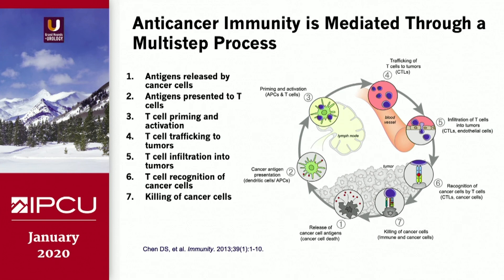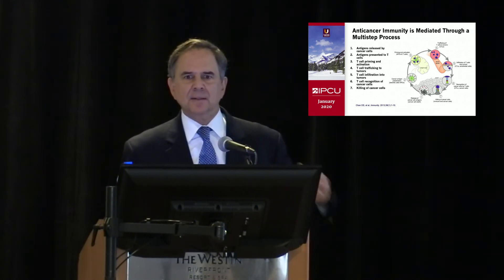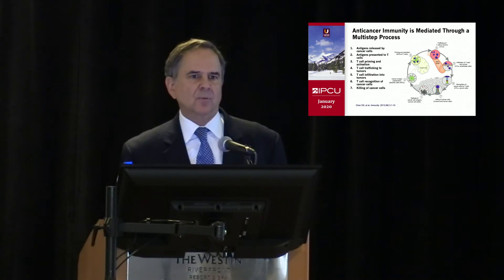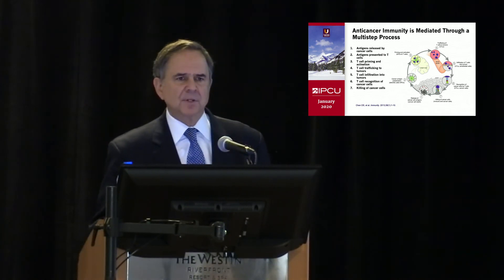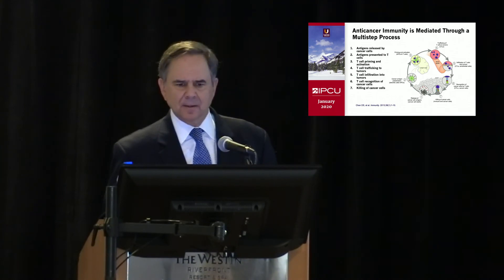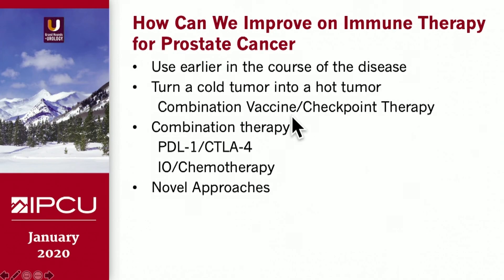There are two sides to the immune system: there's a supply side, which involves presenting the antigens and activating the T cells, and then there's the demand side, which involves the checkpoints shutting down the immune system. Cancer cells can actually become stealthy — like the cloaking device from Star Trek — where the immune system is being fooled and doesn't see the cancer cells. So we need to overcome that.